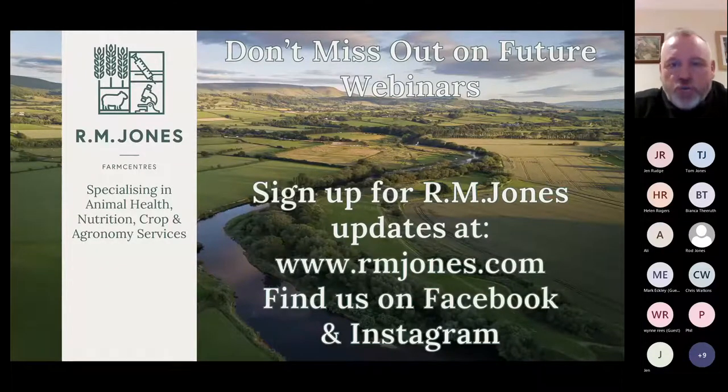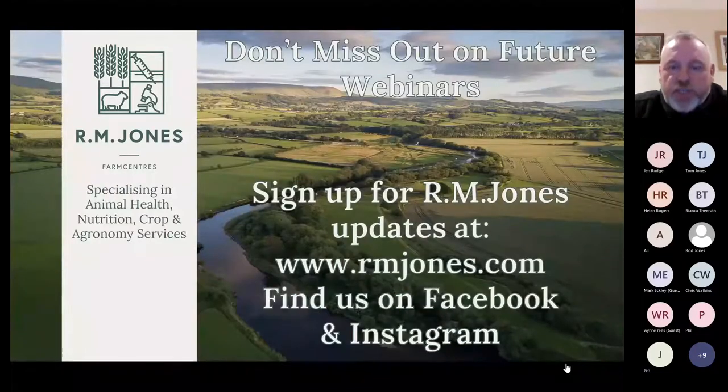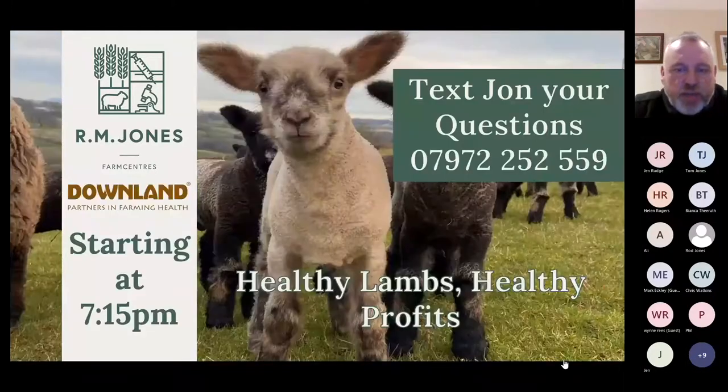Our first speaker tonight is Helen Rogers, our Cargill technical sales manager, who gives us support on all things lamb milk related. Helen has a degree in veterinary science from Liverpool University and a further diploma in ruminant nutrition from Harper Adams, with 12 years of on-farm experience and now works for Cargill. Our second speaker is Bianca Theeruth, also from Cargill, who works in technology application with undergrad and postgrad degrees in agriculture. She has worked in South Africa and previously with BOCM Pauls and VOLAC before joining Cargill, specialising in young lambs and calves.